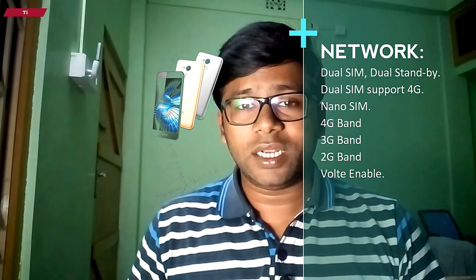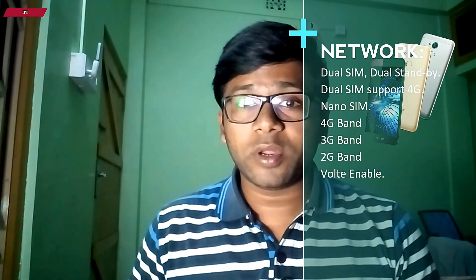In case of network connectivity, the Owner Holy 4 supports dual SIM. Both are nano SIM slots and both SIMs support 4G. But at a time, only a single SIM can handle the 4G network. 2G and 3G networks are also supported.